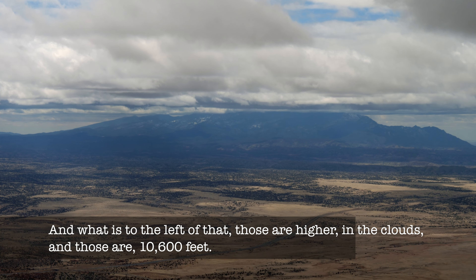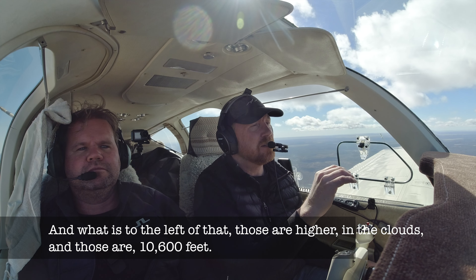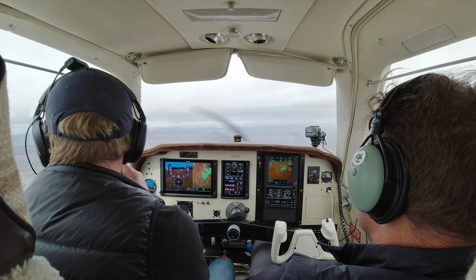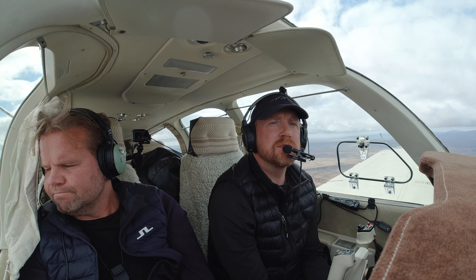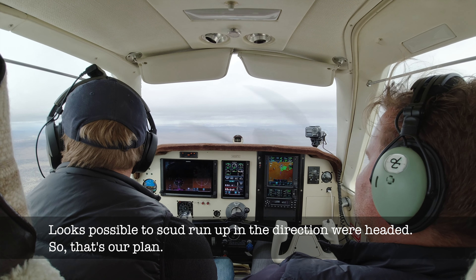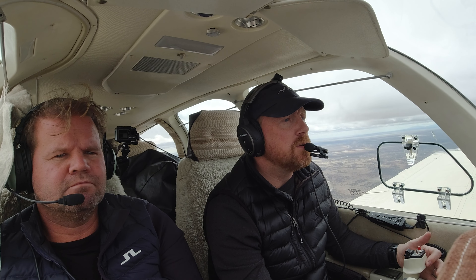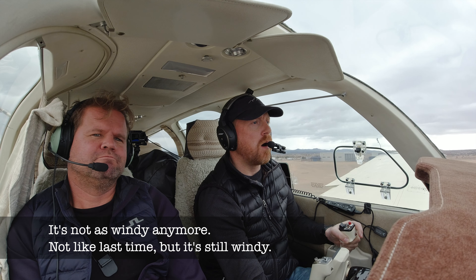What you see to the left — the even higher stuff — that's up in the clouds. Okay, we're approaching Santa Fe. Definitely some ceilings here. It looks okay going over this way — scud running up in the direction we're heading. Santa Fe Tower, Bonanza 6267X-ray, 10 miles to the southeast inbound. 6267X-ray, Santa Fe Tower, enter left downwind runway 20. Left downwind 2-0, and we got Papa.